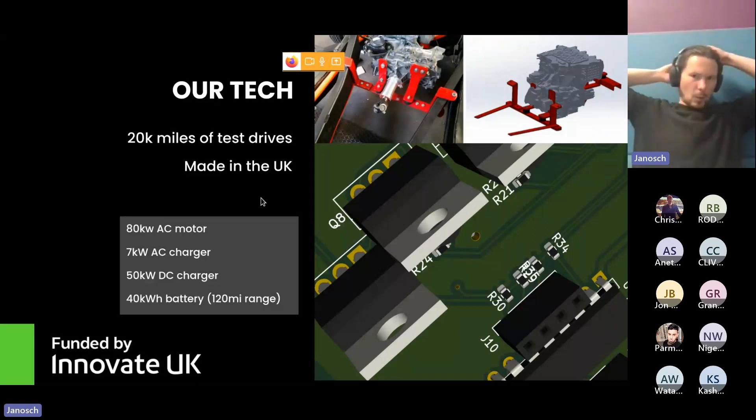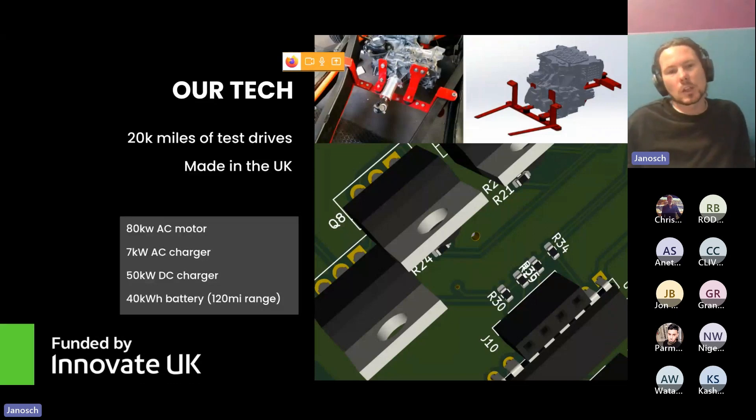The electronic side is what we really care about here. I'm a software guy by trade, self-taught on the electronics and high-power electronics side. We used an 80 kilowatt AC motor from a Nissan Leaf, a 7 kilowatt AC charger from another vehicle, 50 kilowatt DC charging capability — that's actually software rather than hardware — and the 40 kilowatt hour battery which gives us 120 miles range.